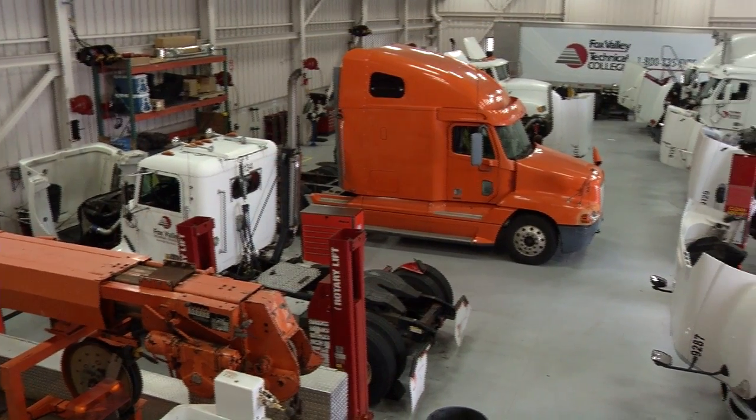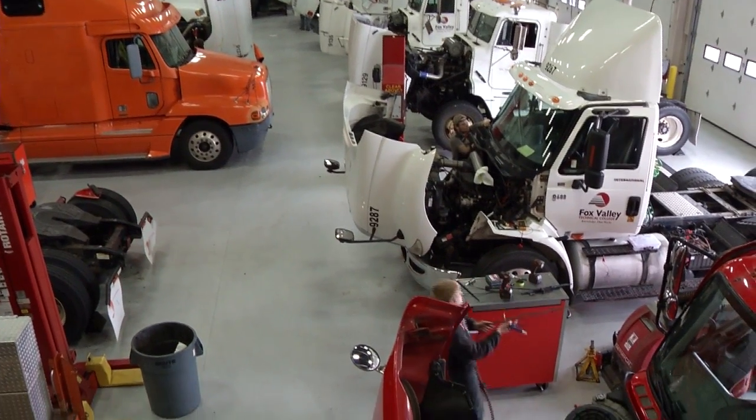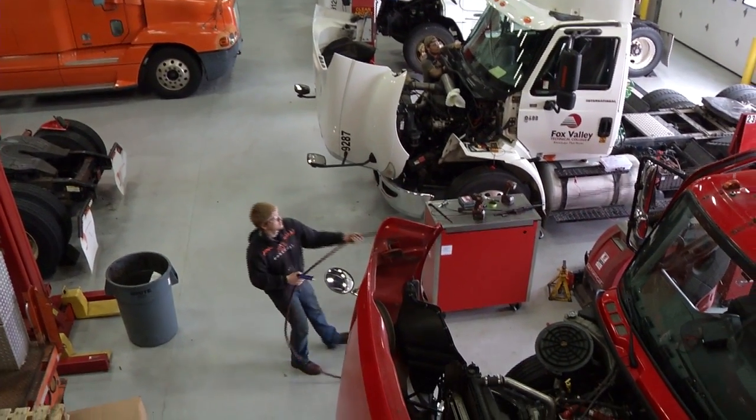Here at Fox Valley Tech, it's a lot of hands-on. It's a lot of applied learning. We'd have lecture for an hour and we'd come out to the lab, and then pretty much we would just go to work. It's all hands-on so you really apply what you learn.